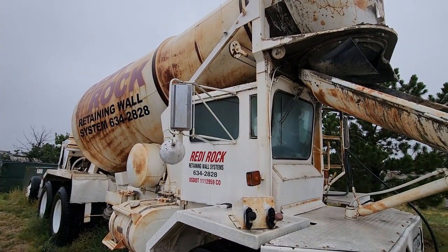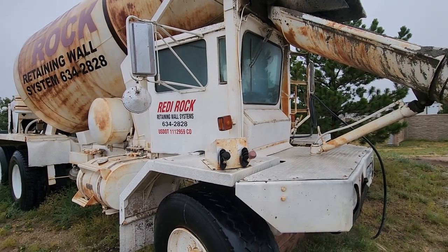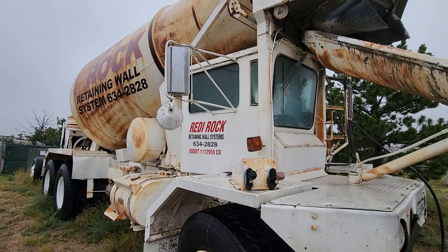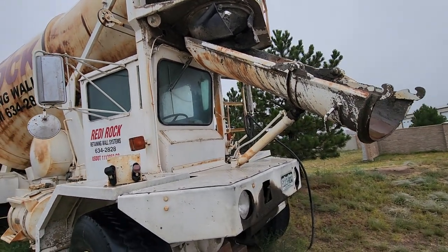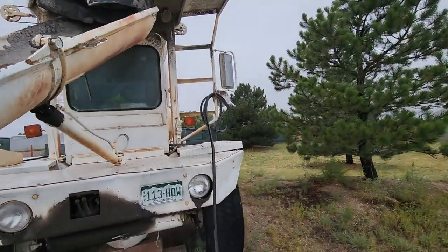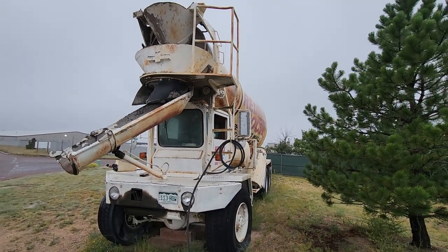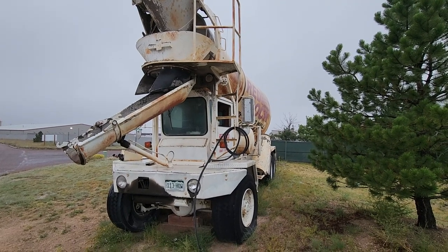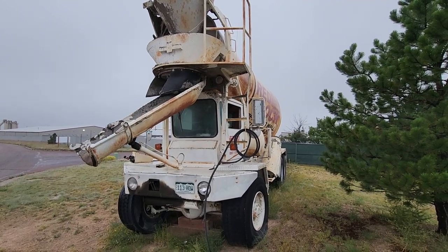There's only one concrete company in town that I know of that uses Oshkosh, and that's Pete Lin and Sons. Everybody else uses just regular rear-discharging cement mixers. I guess I have an appreciation for older trucks. I know these aren't exactly rare, but they're not that common, I'll tell you that much.